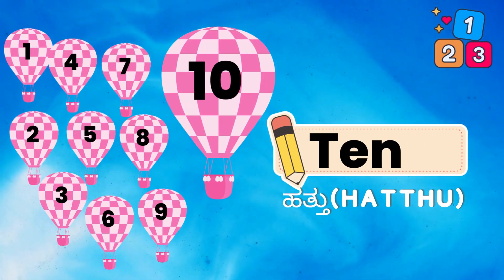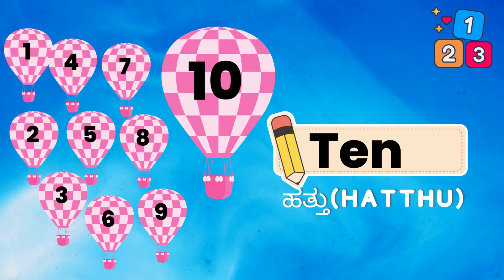1, 2, 3, 4, 5, 6, 7, 8, 9, 10. T, E, N. 10.